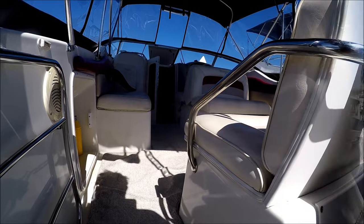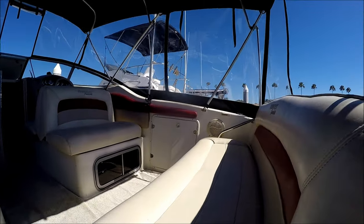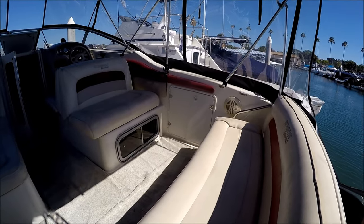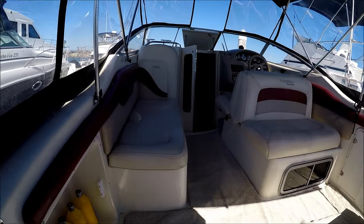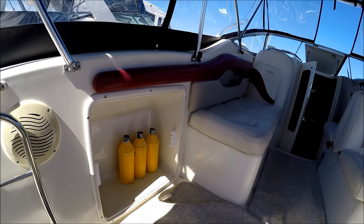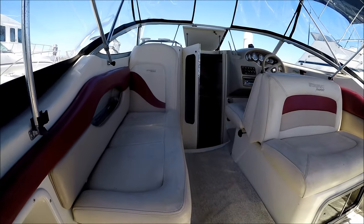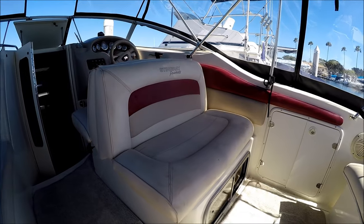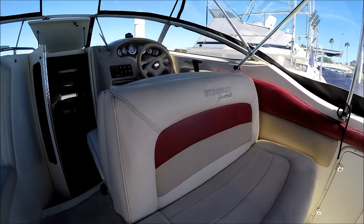We're going to enter the boat on the port side through this gate. We have a nice bench transom seat with storage underneath, cockpit carpet, and a dedicated space right there for a cooler. We've got our port side chaise and a double-wide back-to-back seat which folds down when not driving.